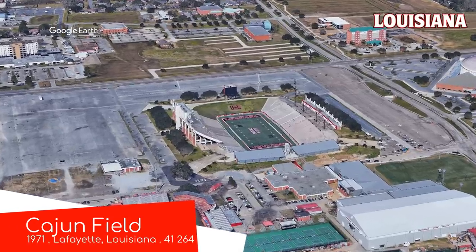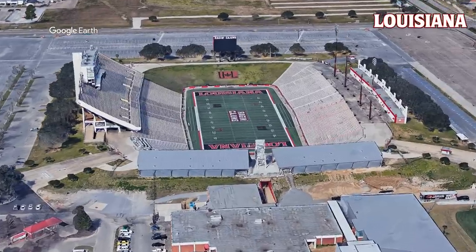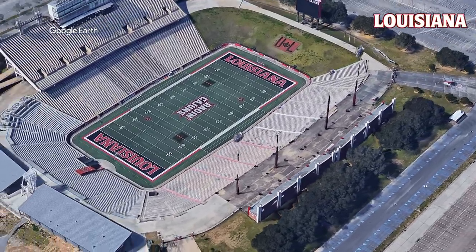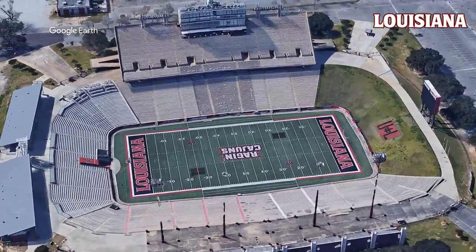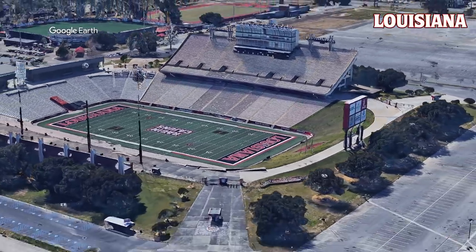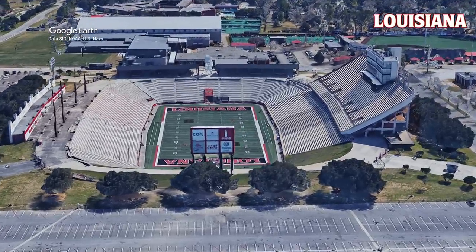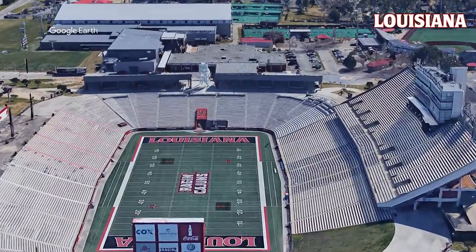Cajun Field, home of the Louisiana Raging Cajuns, which, if you get rid of the S at the end, definitely sounds like the name of a spicy chicken sandwich. This field is even further sunken into the ground than the first one, and it's actually below sea level. So, as you'd expect, the drainage has to be on point, otherwise its nickname 'the swamp' would become reality. Other than that, it's a fairly straightforward design. As always, I'm a fan of the grassy hill at one end. Also, given that it's Cajun Field, home of the Raging Cajuns, I'd assume that the food scene is pretty darn good.